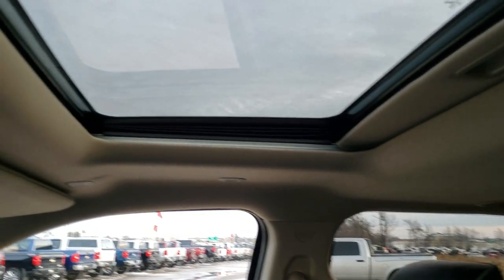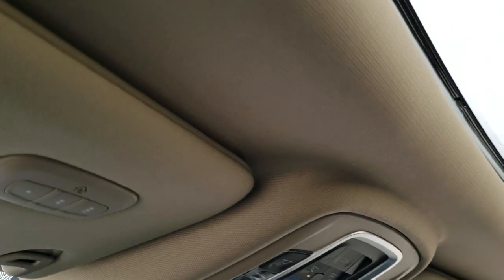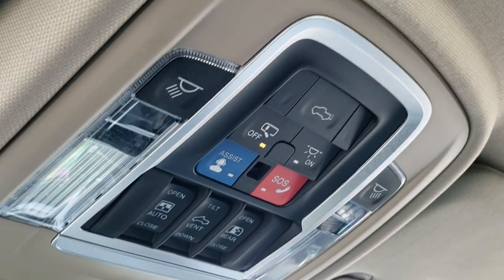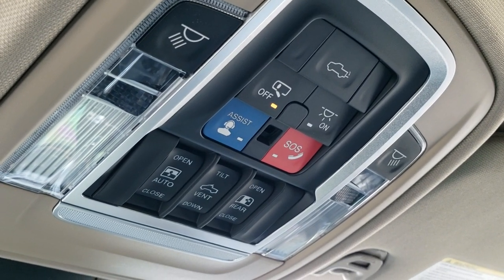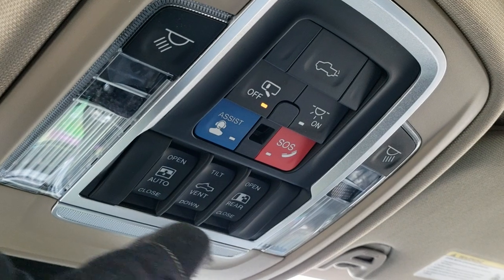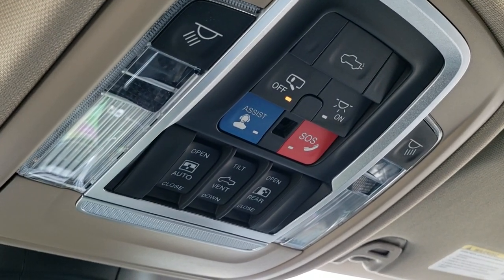It has the Harman Kardon sound system. Up top you have the HomeLink buttons, assist and SOS buttons, power tailgate controls, map lights, controls for the power sliding rear window, and controls for the power sunroof as well.